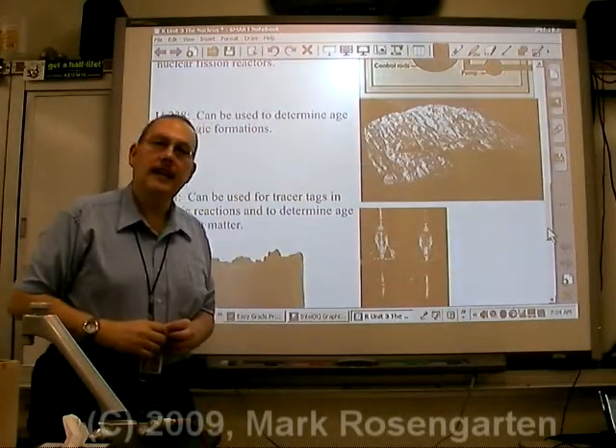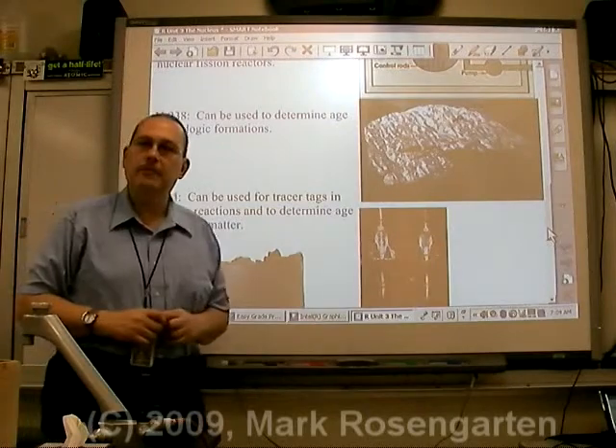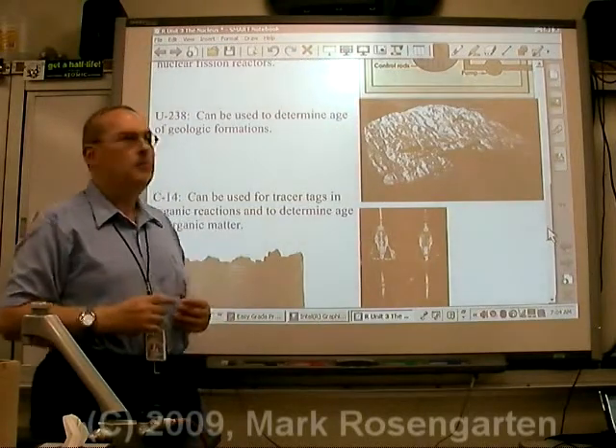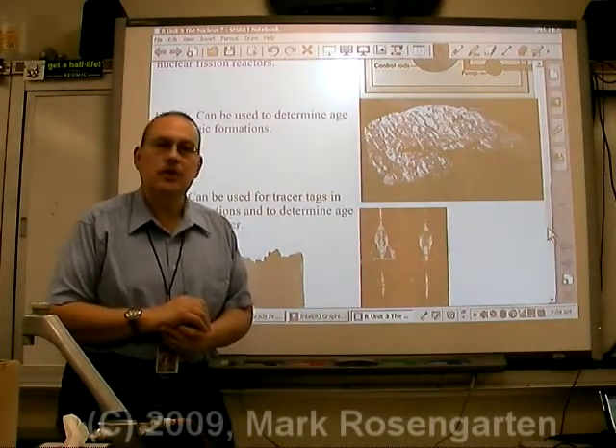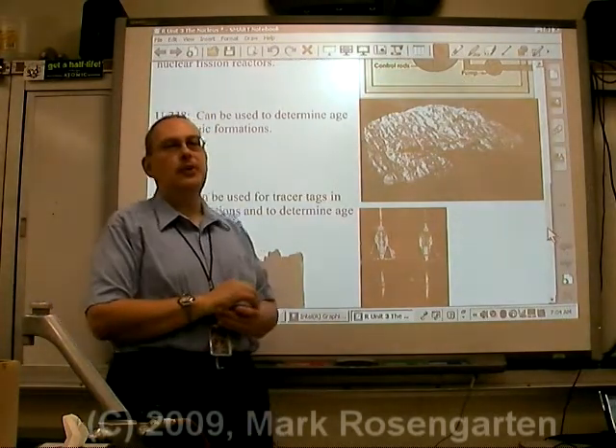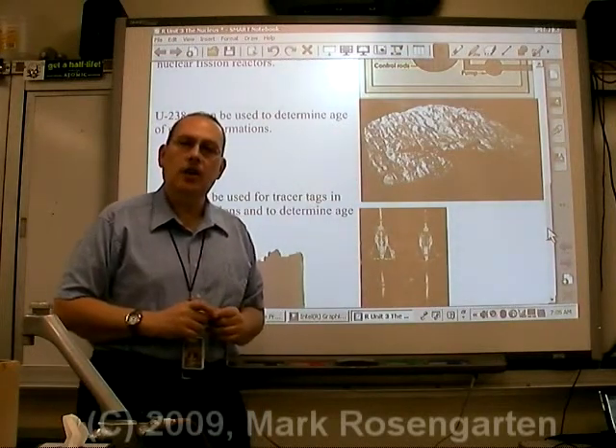Uranium-238 has a half-life of 4.5 billion years. It's been determined that the oldest rocks on Earth contain about 50% of their original concentration of uranium-238. Using this method, it's been determined that the age of the Earth is approximately 4.5 billion years.